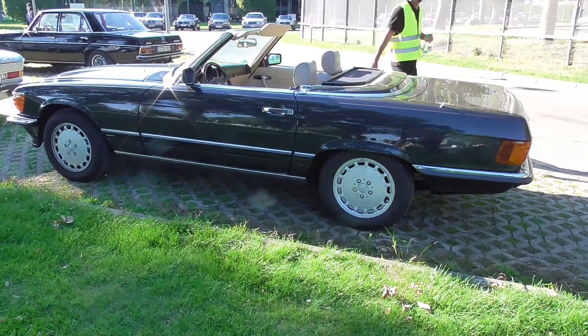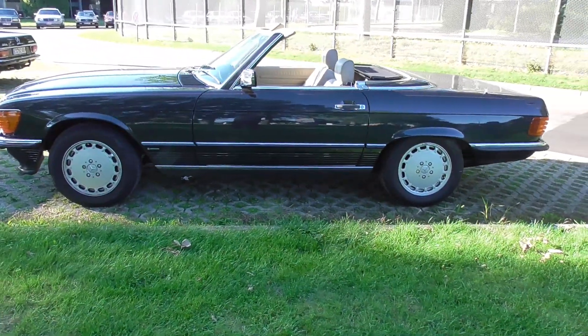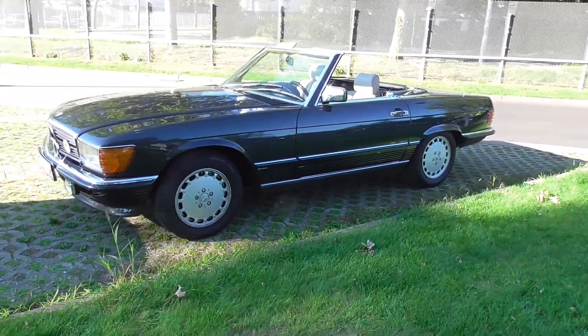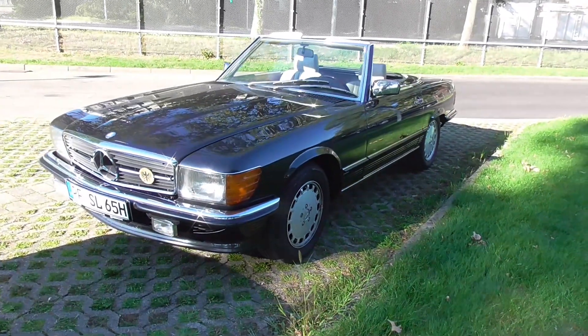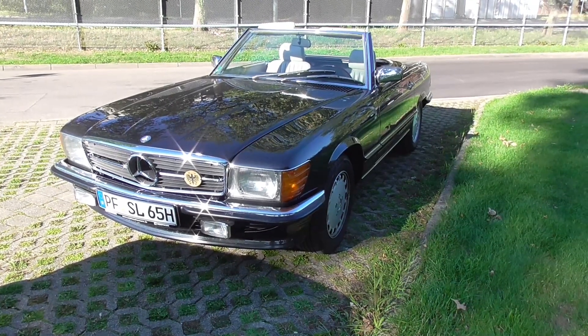Also really a beautiful car, the SL roadster. R107 — with the hardtop. Well, the coupe was actually called the C107.